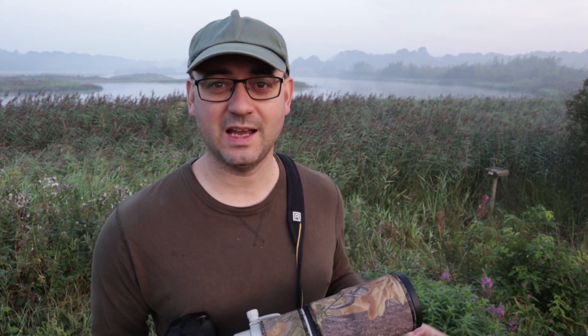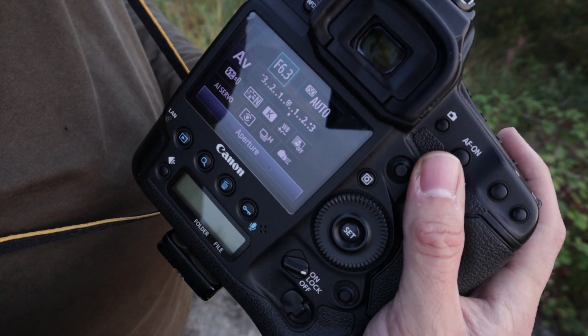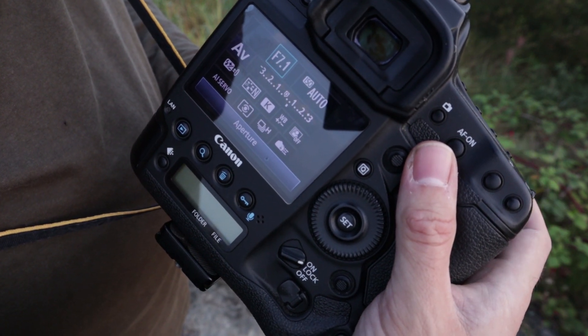With the aperture, I like to close it down a little bit to f/6.3, f/7.1, or f/8, just because it makes it a little bit sharper, but also it increases the depth of field slightly, which can be really useful for flight shots — particularly if you get more than one bird. There are lots of flocks flying around at the moment, so closing down the aperture is just going to help the depth of field throughout the whole image. I'm still using a fairly wide aperture overall, so that's going to help keep the shutter speed reasonably high.